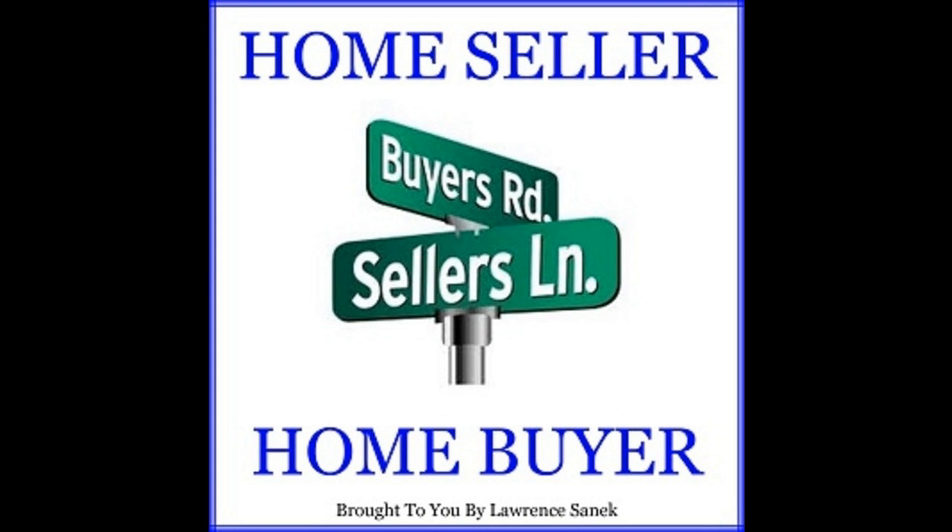I have included many links to several downloadable Loan Estimate and Closing Disclosure forms, both in English and Spanish, and samples for different types of loans. Go to the website HomeSeller HomeBuyer.com and you'll be able to download all of these different forms. So now you know all about TRID.